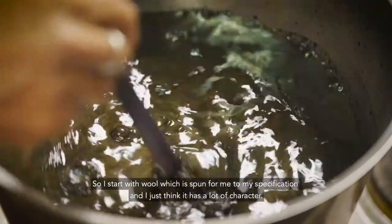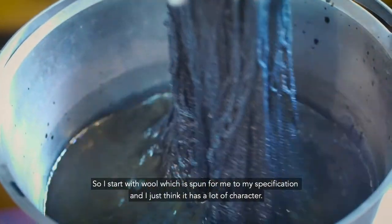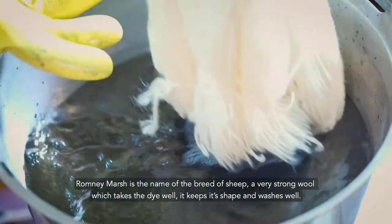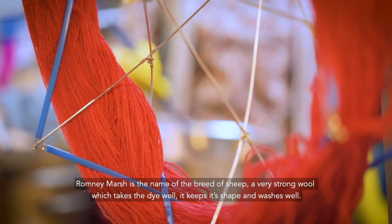I start with wool which is spun for me to my specification and I just think it has a lot of character. Romney Marsh is the name of the breed of sheep — very strong wool, it takes the dye well and it keeps its shape and it washes well.